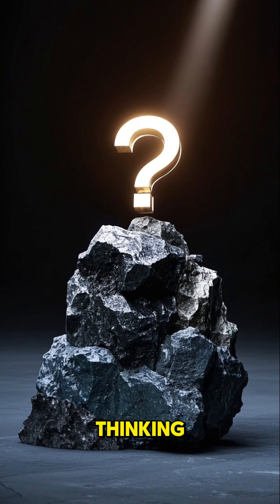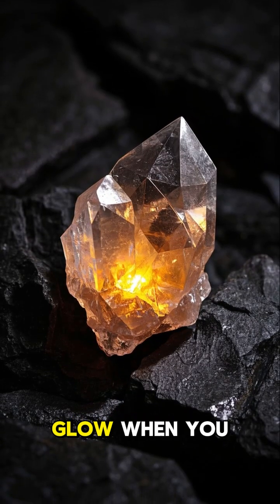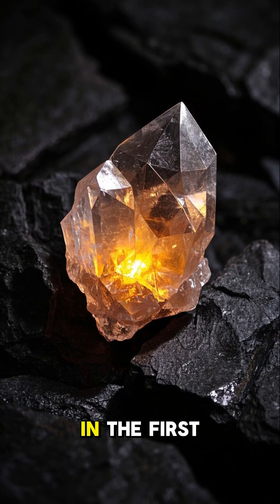Now, some of you might be thinking: doesn't that kind of defeat the purpose of a mineral? Like, if it's going to glow when you break it, why have it in the first place?